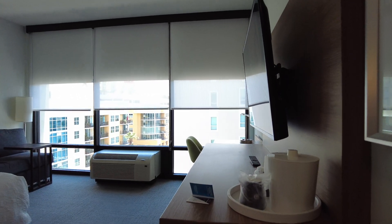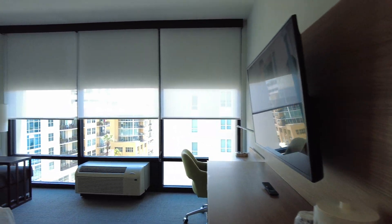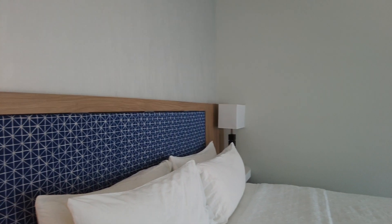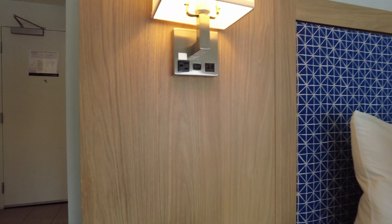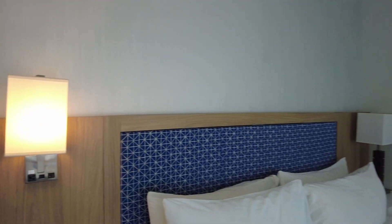The room has a lot of nice little touches, like these plugins and charging ports right here on the side of this cabinet. The bed was relatively comfortable and also had some charging stations and a wireless charging clock radio that came in handy.